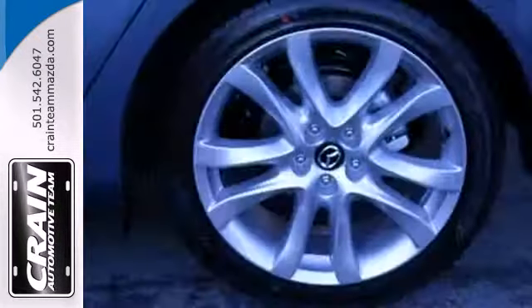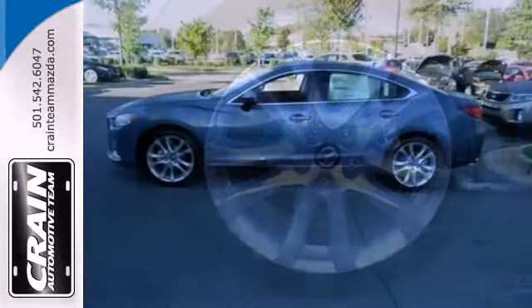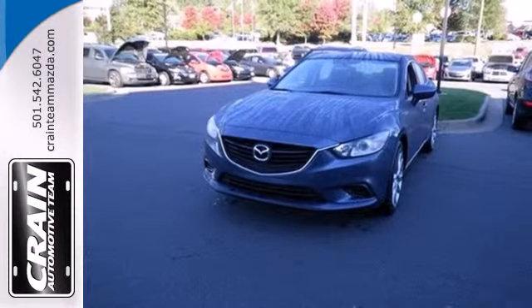Then you have the looks and the performance — it all makes this Mazda more like a 10. Find out how much fun driving can be when the answer is always yes. Take home this Mazda 6 today.